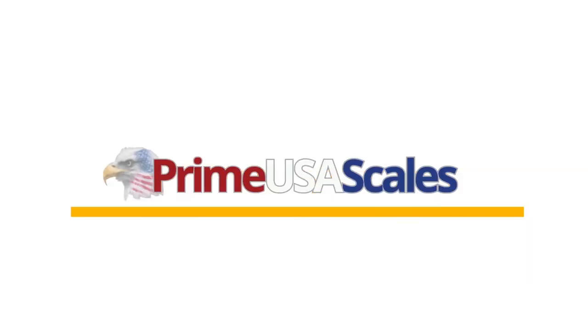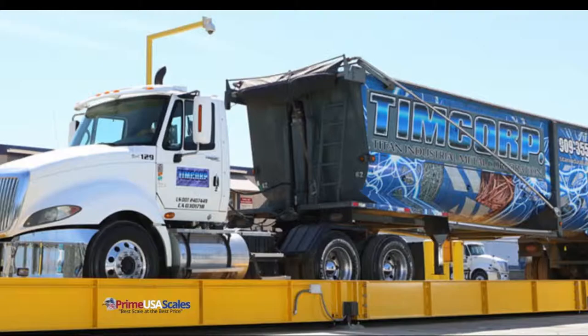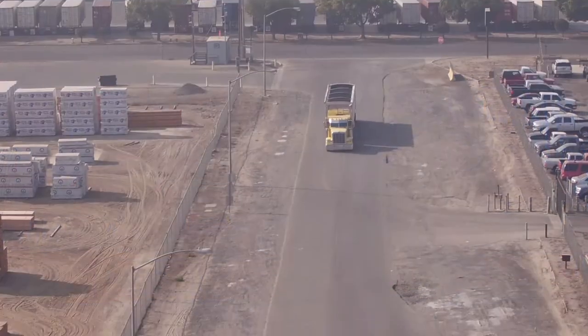Hello, my name is Fred. I'm with PrimeUSA Scales. I'm the sales manager and today we're looking at our Airway Truck Scale.